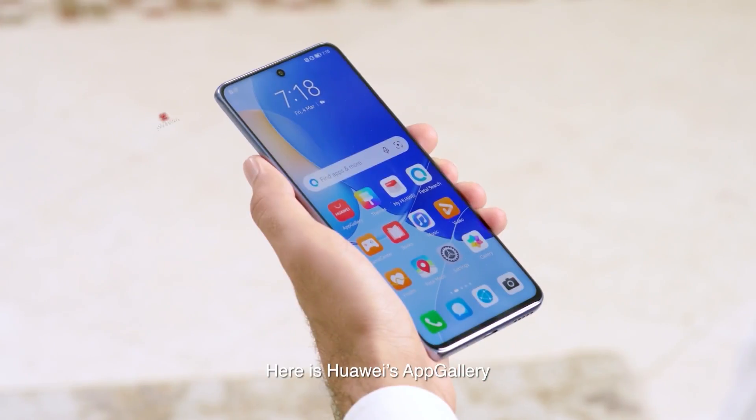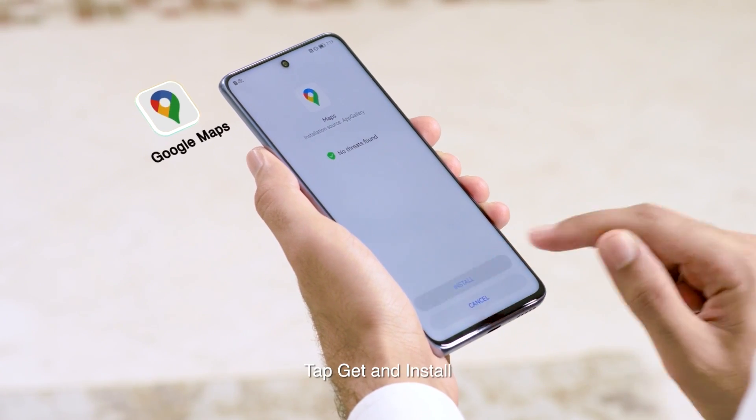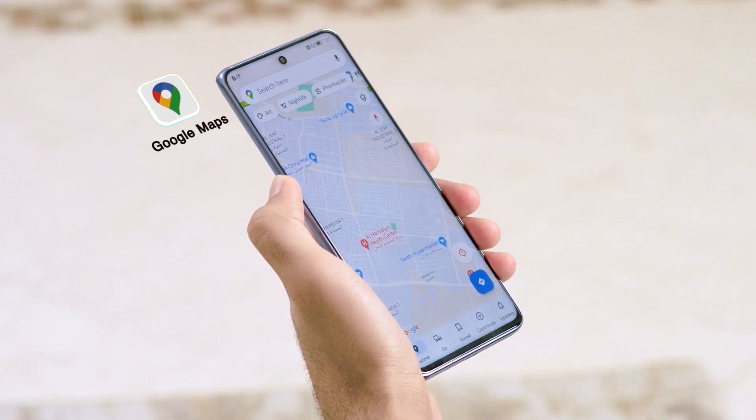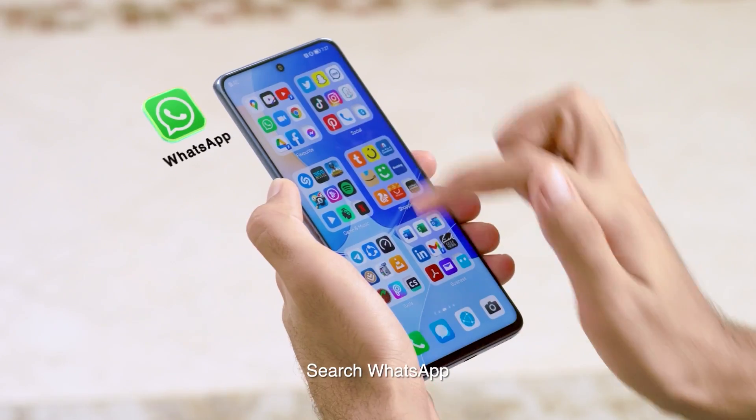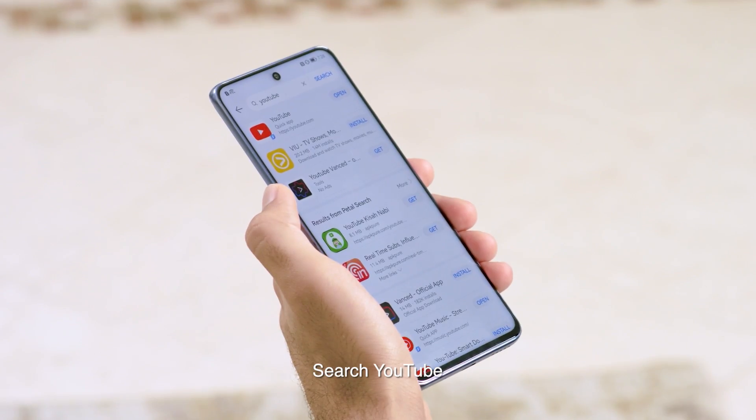All apps work just fine. Here's Huawei's app gallery. Search Google Maps, tap get and install. Back to app gallery. Search WhatsApp. Now I can chat with anyone. Search YouTube.